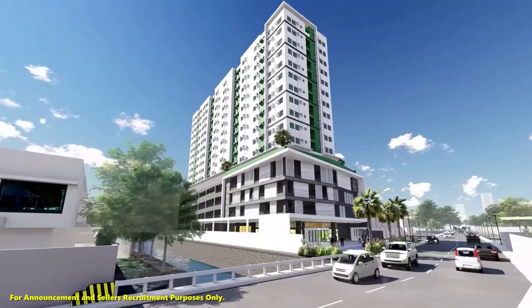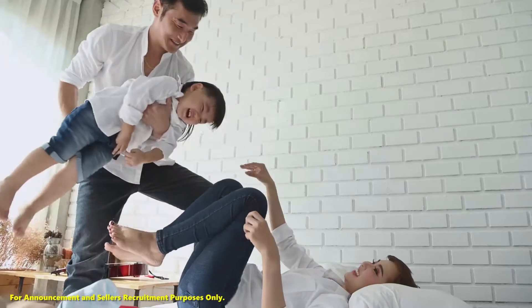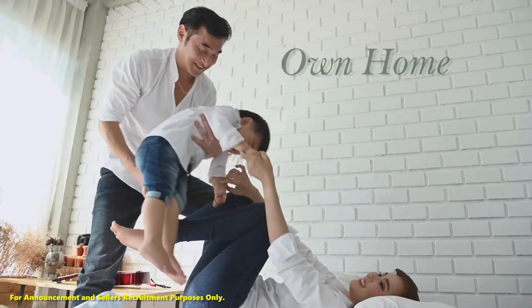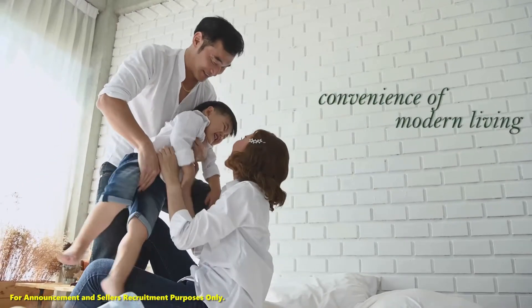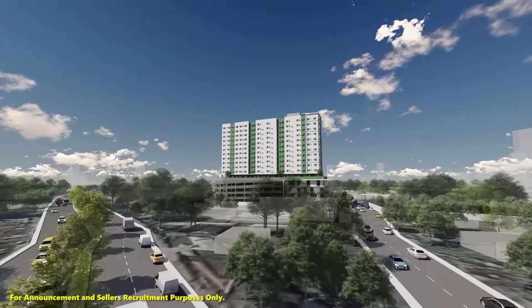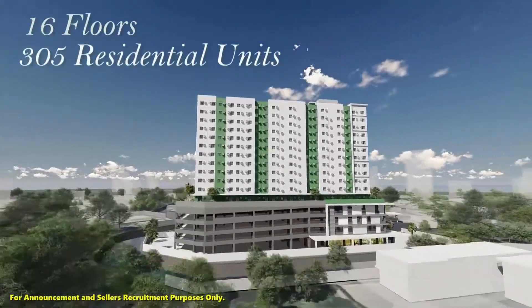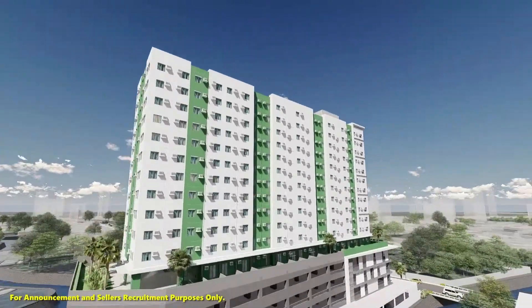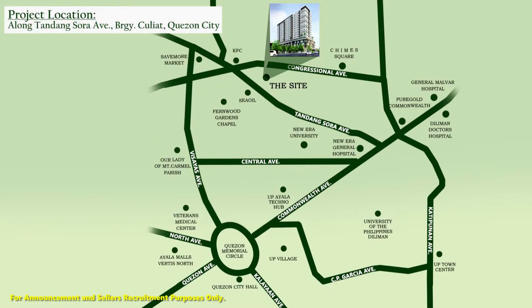This master plan development provides a place for any individual or family who wants to have their own home and enjoy the convenience of modern living. This building, soaring 16 floors high with 305 residential units, is strategically located along Tandang Sora Avenue, close to just about everything you need in life.